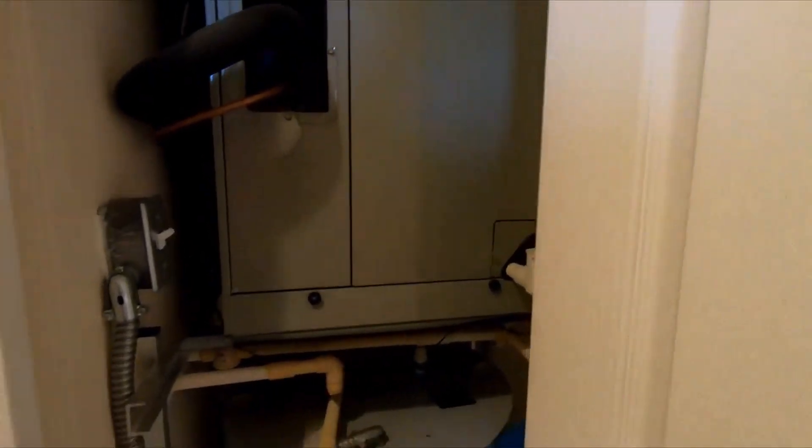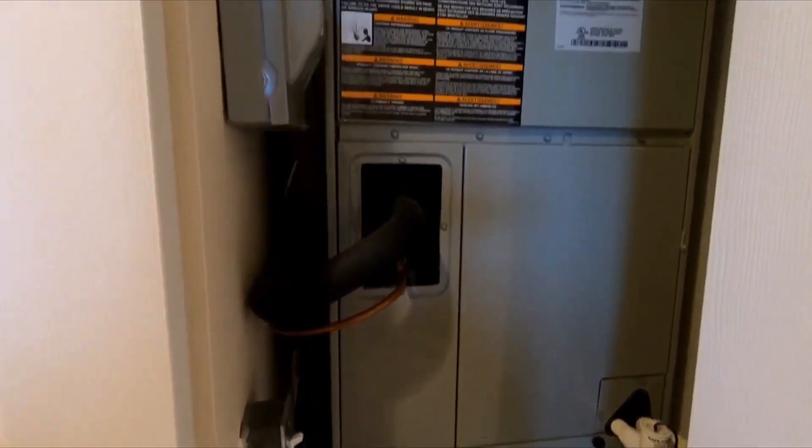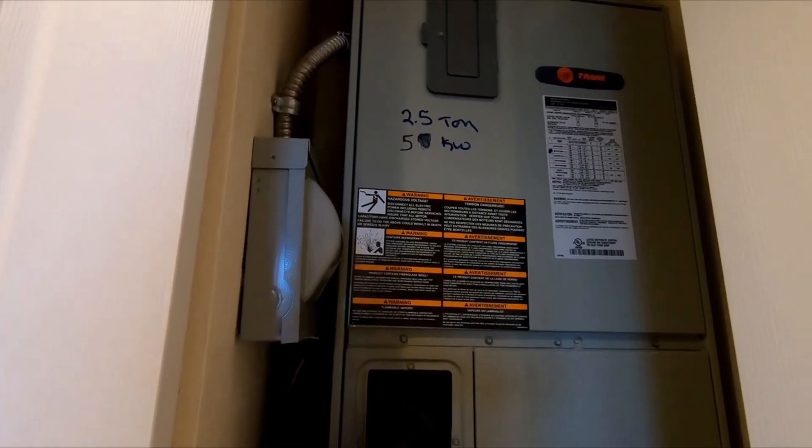Over here you have your water heater, and your Trane air conditioning — it says two and a half tons, Trane. Really nice.